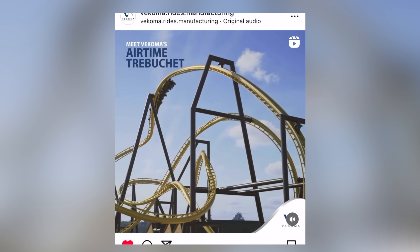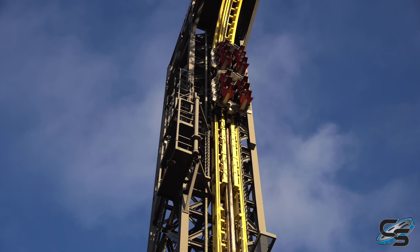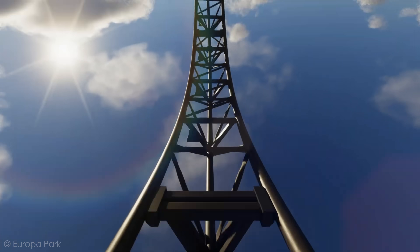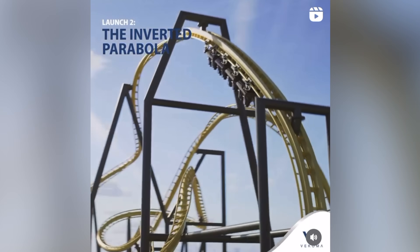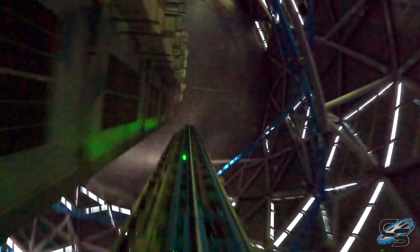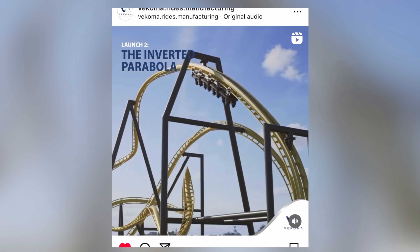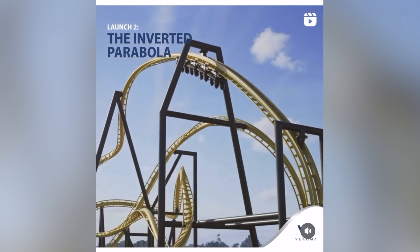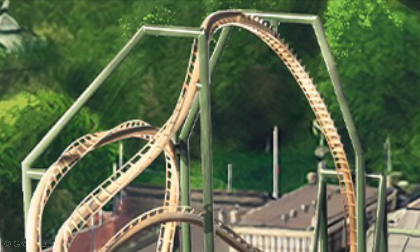There's a launch, an airtime hill, and then a second launch boosting you up into your highest moment. This first element is something we really haven't quite seen before. The closest comparisons would be a Mack Sky Loop — which dangles you upside down on a lift hill before rolling over — or the new Voltron coaster at Europa Park, which features an upward launch into an inversion. Because you're rising so high at such a sharp angle, this launch is going to feel less like a launch and more like a controlled ascent. Based on Vekoma's post, you're going to be hanging there upside down for quite a while — lots of hang time, definitely a memorable way to start the ride.